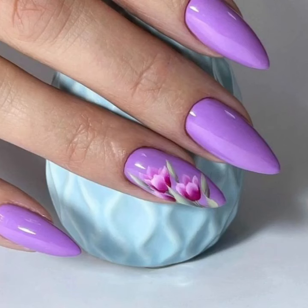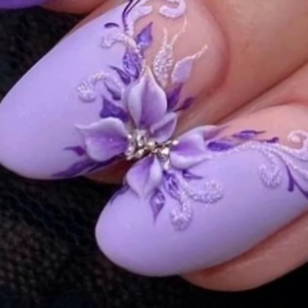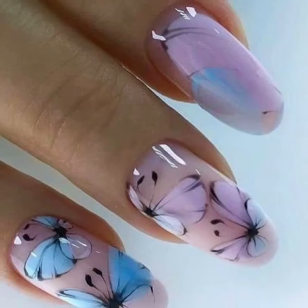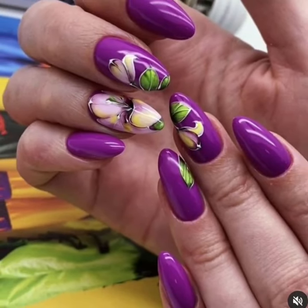You will see top trending and attractive modern printed nail cutting with fingering ideas. Do you have new ideas of stylish unique nail art? Viewers, please tell me in the comment section how my videos are. I always try to bring more useful videos and more useful content for you guys.